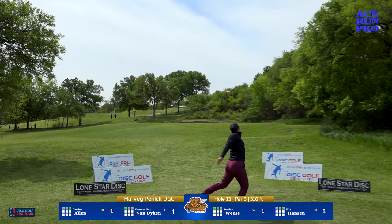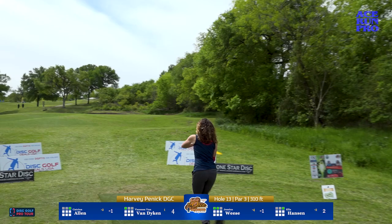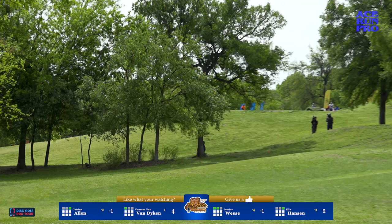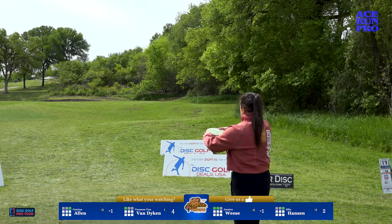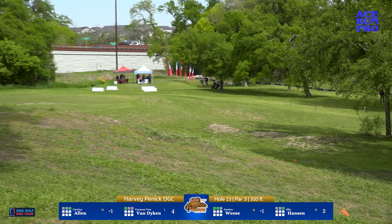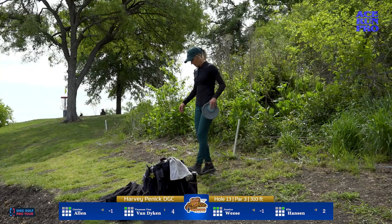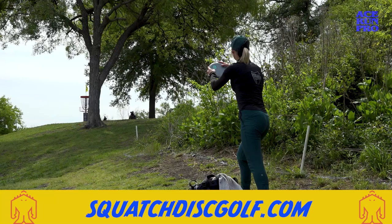Ella Hansen with a similar line and she doesn't get lucky either. This hole is well designed — you really have to test that OB on the right to throw the hyzer to get there, and if you're not throwing it straight or flexing it then it's hard to play a safe shot; everything has to be well executed to get a look. Van Dyken with a nuke off the tee — she'll have a long look at it, more of a safe pitch up. She hasn't been very aggressive with her putting today.